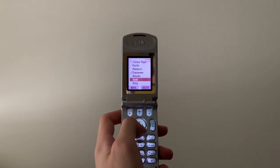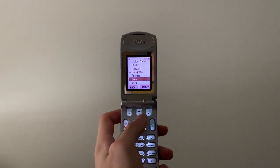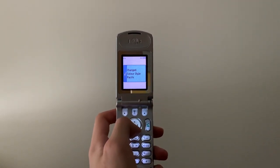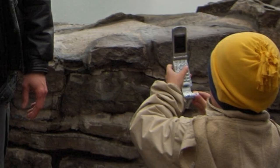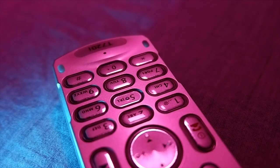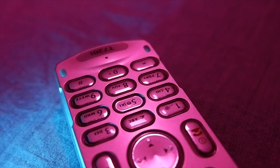Speaking of ringtones, some of these sounds this phone makes take me right back. I don't remember using this phone too well as I was only 5 years old at the time, but I do remember the later phone that I had, which I believe was a Motorola V500, one of the other phones that looked just like it. That phone shared many of the sounds and ringtones of the T720i, and I would love to get my hands on one in the future.